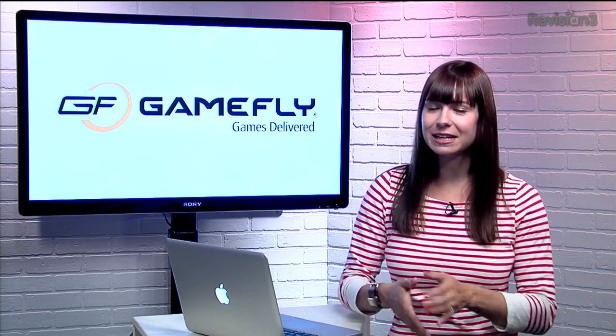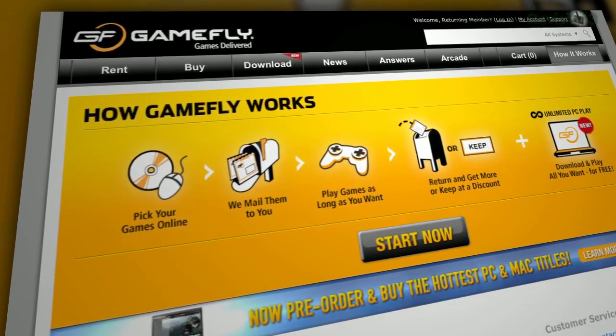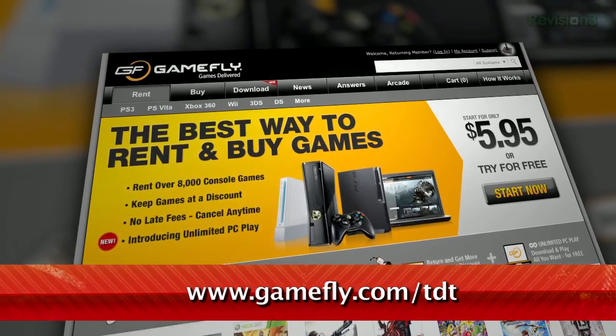Gamefly is the place to rent video games, and the best part is that you can keep those games for as long as you like without fear of retribution in the form of crazy late fees. So take your time finishing that game — Gamefly's got you covered. But if you do want to keep it forever, just click Keep It on the website and they'll send along the box and manuals at no charge to you. TZ Daily fans get a 15-day free trial when they go to www.gamefly.com/TDT.